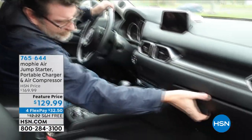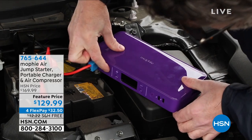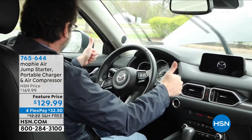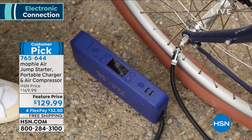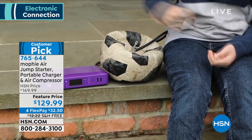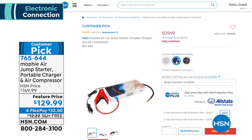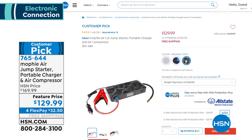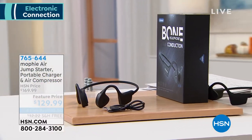Coming up in just a few minutes: the Mophie Air Jump Starter. This is literally a jump starter for your car, but it's a four-in-one — it's also an air compressor, charges up to two devices at the same time, and it's a bright flashlight. It's the must-have emergency kit for any car and any house. It's $32.50, the lowest price we've had. Colors: amethyst, geometric floral, and organic topo — they look fantastic and fit right in your glove compartment. Free shipping, and we've taken 40% off.